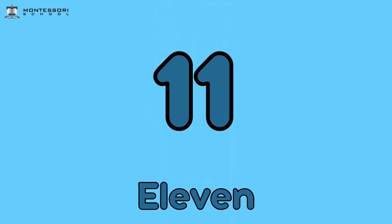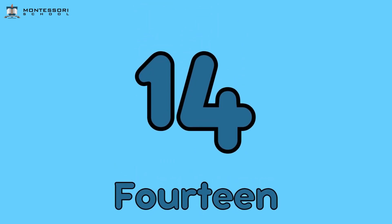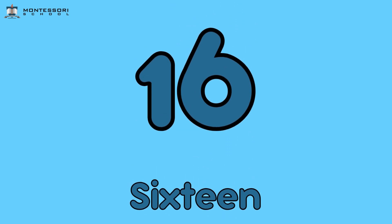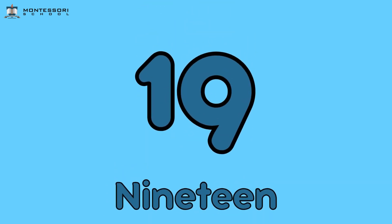Eleven, twelve, thirteen, fourteen, fifteen, sixteen, seventeen, eighteen, nineteen.